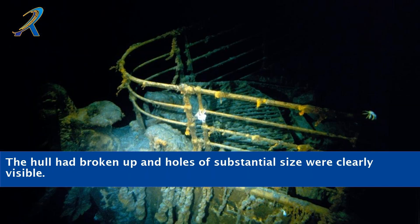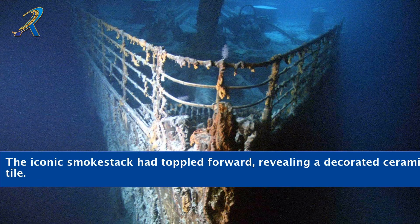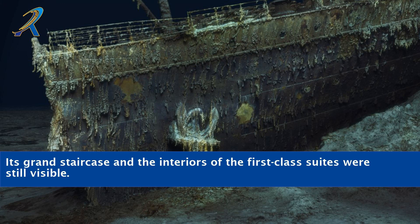The hull had broken up and holes of substantial size were clearly visible. The iconic smokestack had toppled forward, revealing a decorated ceramic tile. Its grand staircase and the interiors of the first-class suites were still visible.